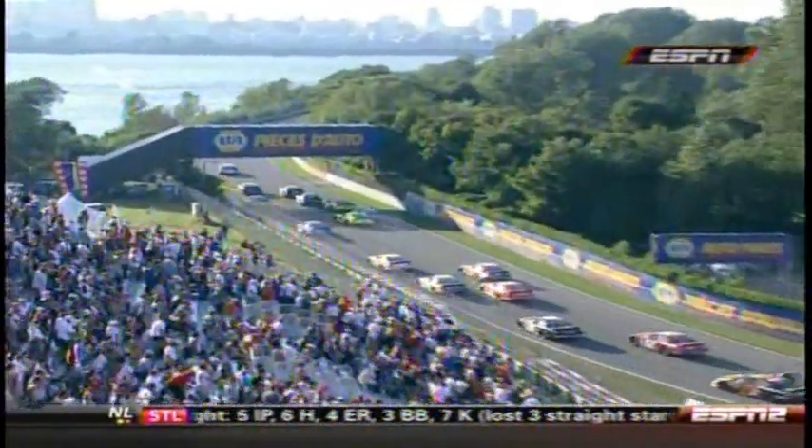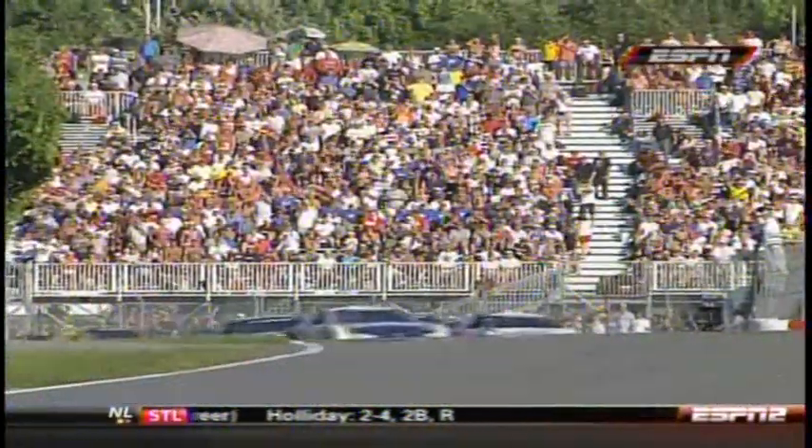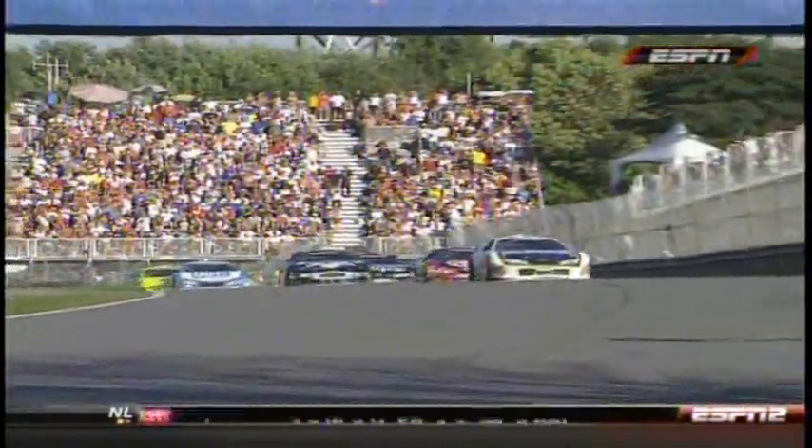Boris gets going. Keselowski was the real loser in that. The contact was Villeneuve into Jason Leffler — they're teammates, aren't they? Watch this: Bane into Villeneuve first, and then Villeneuve into Leffler. Well, they're all Toyotas at least.